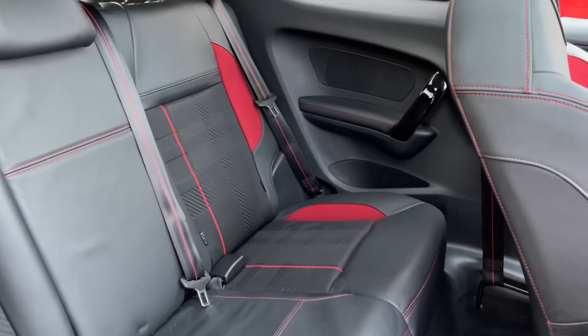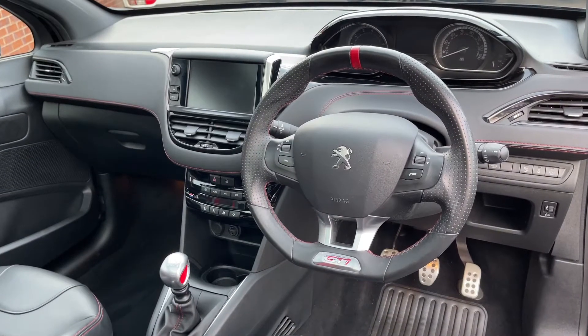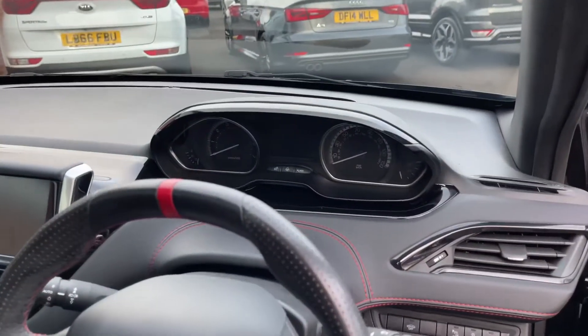At each side you'll find arm rests alongside storage cubbies. Moving on to the front now, you'll find a nice leather multifunction steering wheel with a 12 o'clock marker. Just behind that, in between the two analogue dials, you'll find a digital screen.